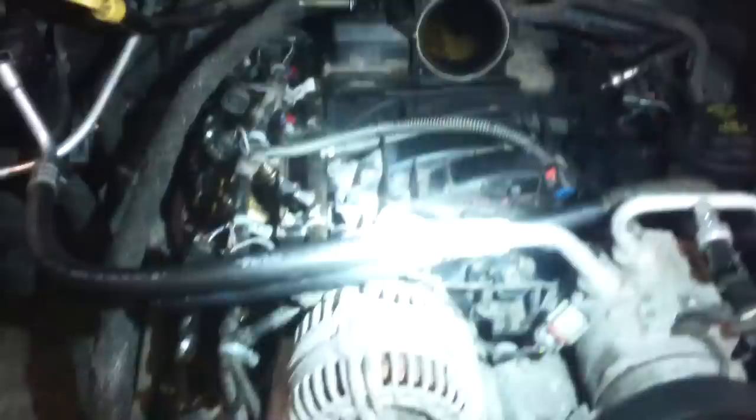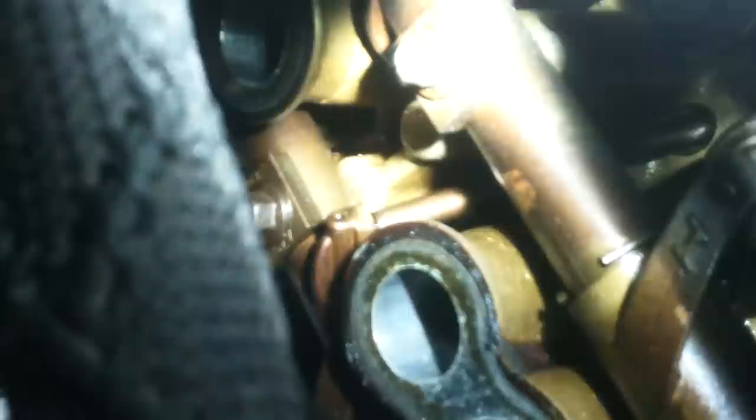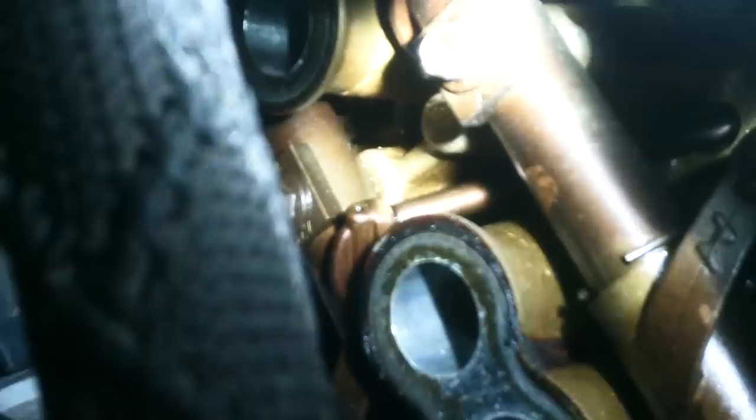We have right here a 2006 5.7 liter Dodge pickup truck. That push rod right there is not moving at all - I believe it's cylinder number three. We have a misfire issue and we had low compression, which is not really bad surprisingly considering the valve isn't opening. I think it's the exhaust valve on number three not moving at all, so we probably have a problem with the lifters.